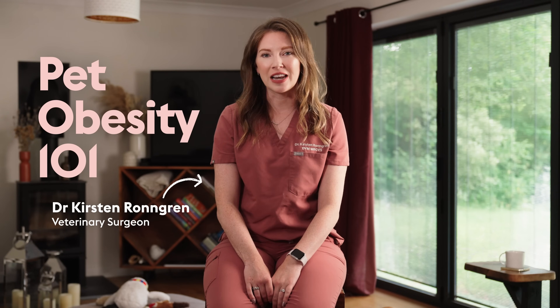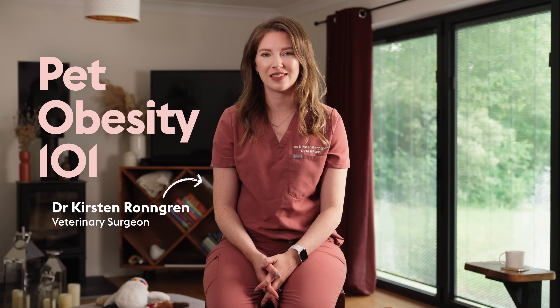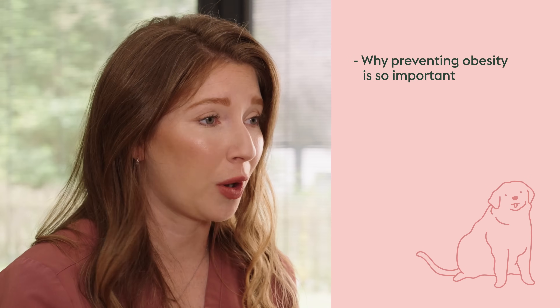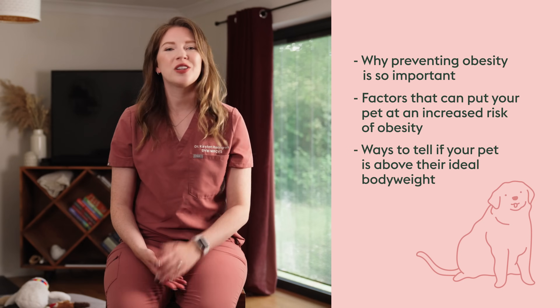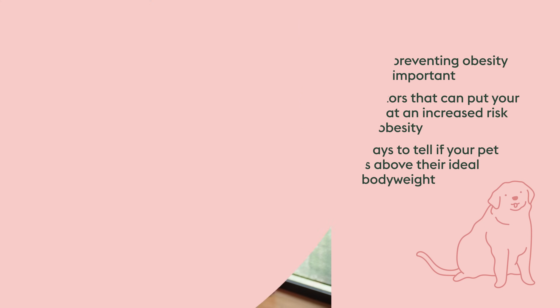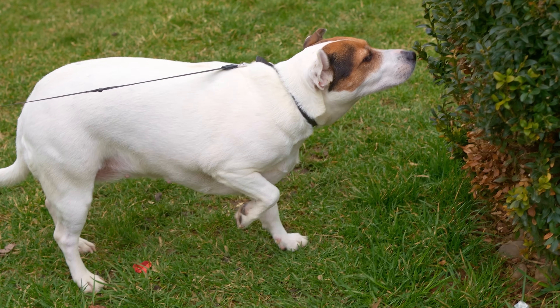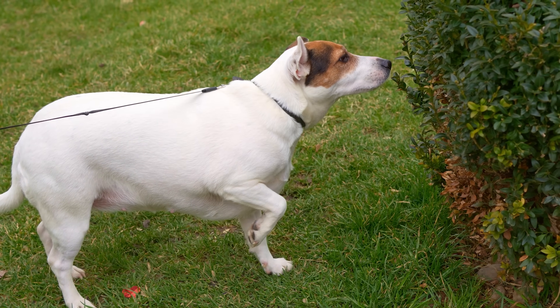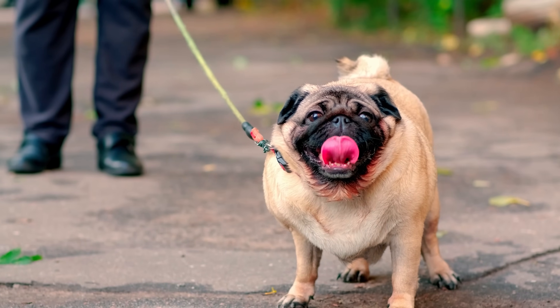Welcome to Pet Obesity 101, an intro to one of the biggest preventable health problems that we face in our pets. In today's video, I'll be chatting about why preventing obesity is so important, some factors that can put your pet at increased risk, and some ways that you can tell if your pet is over their ideal body weight. Pet obesity simply means that your pet has more body fat than what's healthy for their size, which can have a negative impact on their health and quality of life. It's a problem that can be much more common than you think.